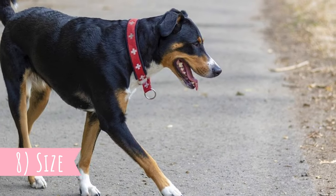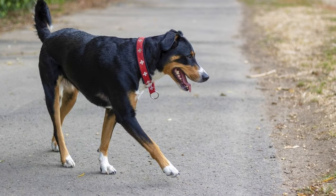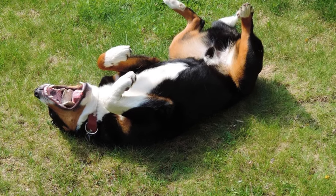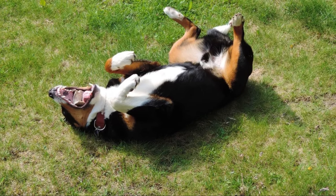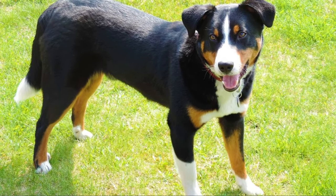Number eight: size. This is a medium-sized dog with a muscular and heavy build, with an average height between 19 to 23 inches (50 to 58 centimeters) and weight typically between 49 to 71 pounds (22 to 32 kilograms). The females are naturally a little bit smaller than males.